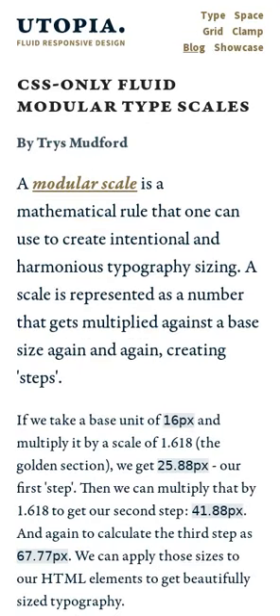A modular scale is a mathematical rule that can be used to create intentional and harmonious typography sizing.